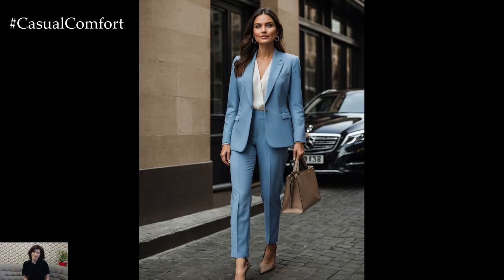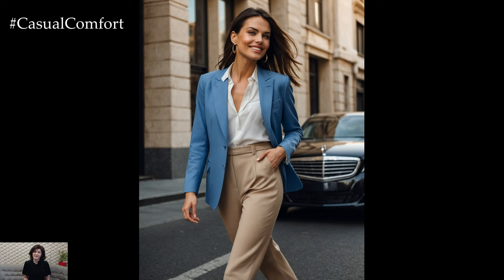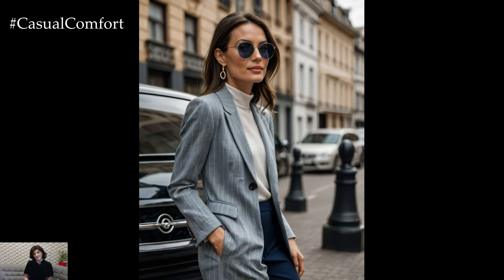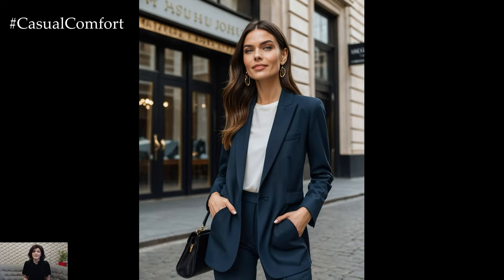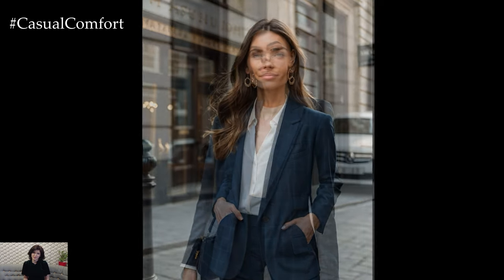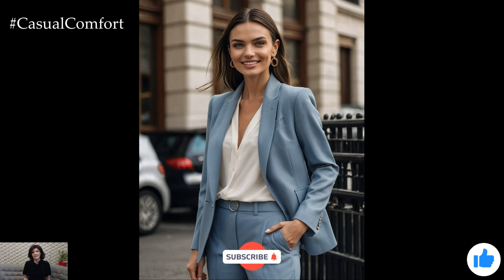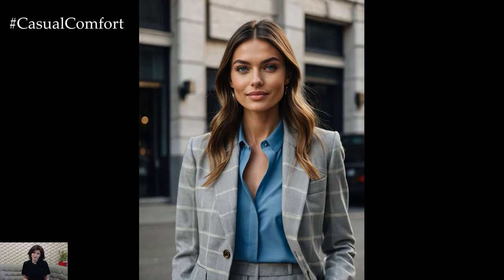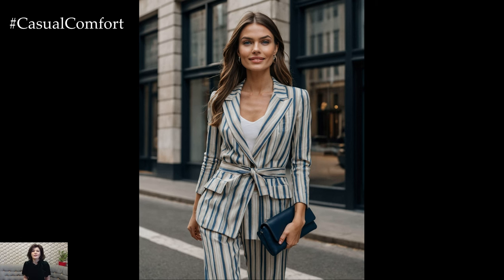There you have it — our top tips for creating quiet luxury outfits that exude sophistication and elegance. From embracing neutral tones and high-quality fabrics to investing in timeless tailoring and thoughtful accessories, quiet luxury is all about subtlety and refinement. By focusing on these key elements, you can build a wardrobe that stands the test of time and makes you feel confident and stylish every day. Remember, true luxury is not about flashy logos or bold statements — it's about the quality and craftsmanship of the pieces you wear and how they make you feel. If you enjoyed this video, please give it a thumbs up, subscribe to our channel, and leave a comment below with your favorite quiet luxury outfit idea. Thank you for watching and we'll see you in the next video.